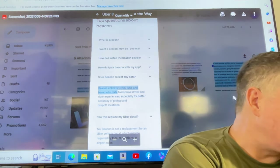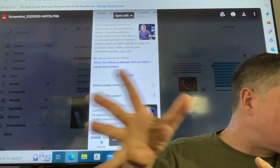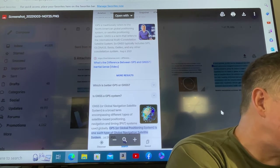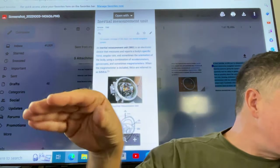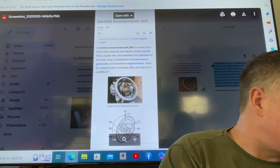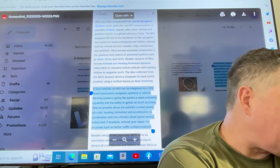The beacon collects GNSS, IMU, and barometer data to improve driver and ride experiences, especially for better accuracy of pickup and drop-off locations. GNSS — Global Navigation Satellite System — is a broad term encompassing different types of satellite-based positioning, navigation, and timing (PNT) systems used globally. GPS is one such type of GNSS. An inertial measurement unit, or IMU, is an electronic device that measures and reports a body's specific force, angular rate, and sometimes orientation, using accelerometers, gyroscopes, and sometimes magnetic sensors. Let's open this thing up and find out what's inside.